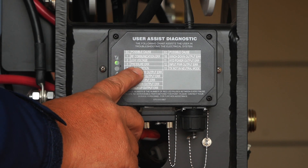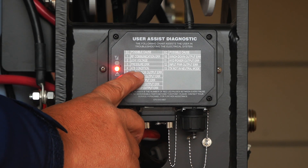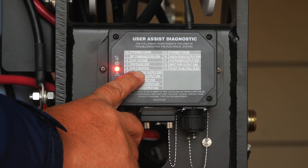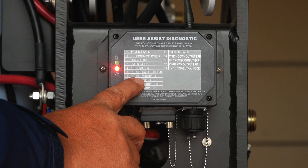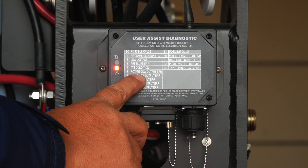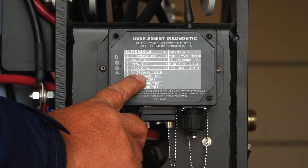Three flashes for pressure error — that would mean the transducer has an error. Four flashes for anti-two block condition — that means your anti-two block switch must be bad. Five flashes for rotate counterclockwise output error — the solenoid for counterclockwise is bad.